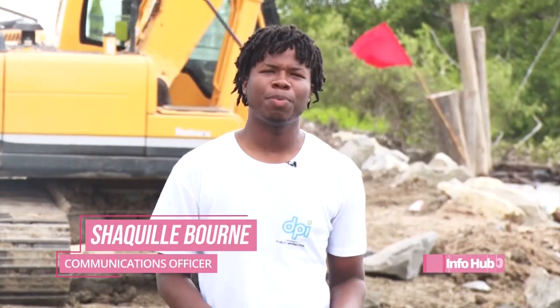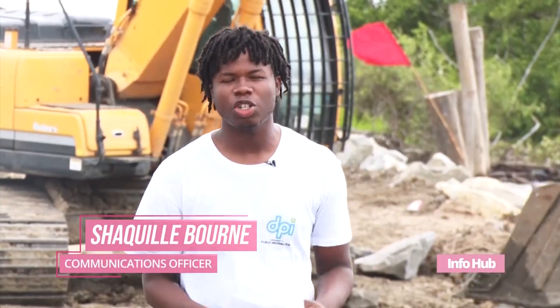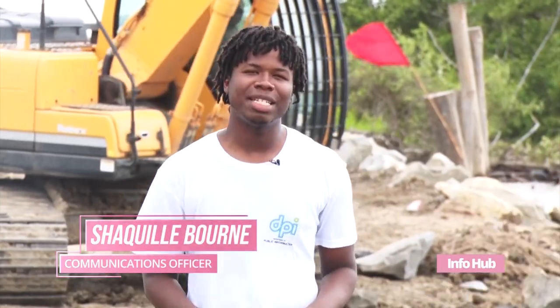Here in the Fairfield area, approximately 100 meters of riprap structure has already been completed. Just behind me is an excavator that is stockpiling the boulders that would have come off of the barge just out of the Atlantic Ocean. You'll see that another barge is on its way.